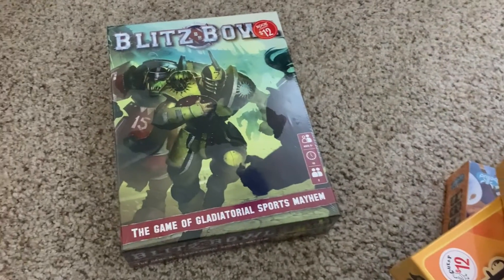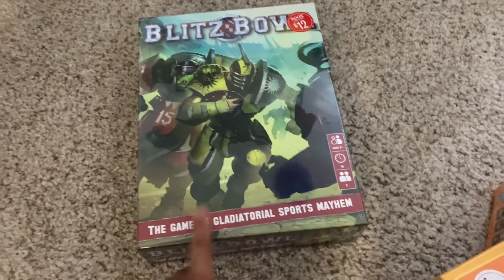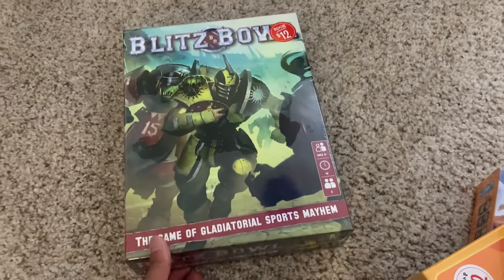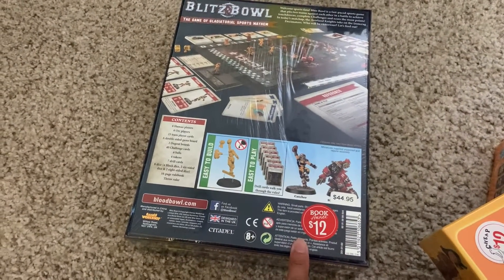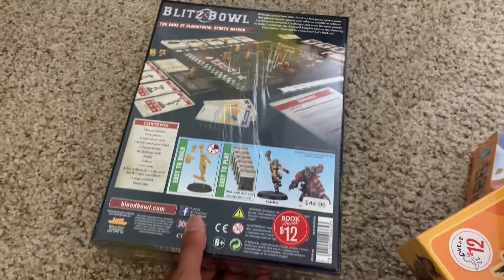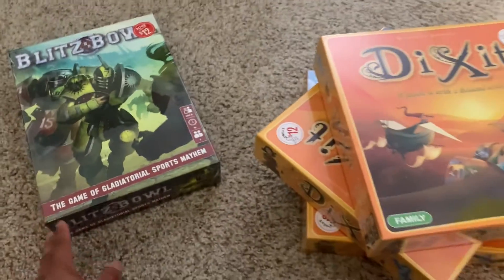And then Blitz Bowl. I know a lot of board game stores sell this game, and I know there are even tournaments in some places. But Barnes & Noble is trying to sell this for $45, and they sold it to me for $12. So that's an amazing deal, and I know this will do really well, especially since it's brand new. All of these are brand new, so reselling these won't be an issue.